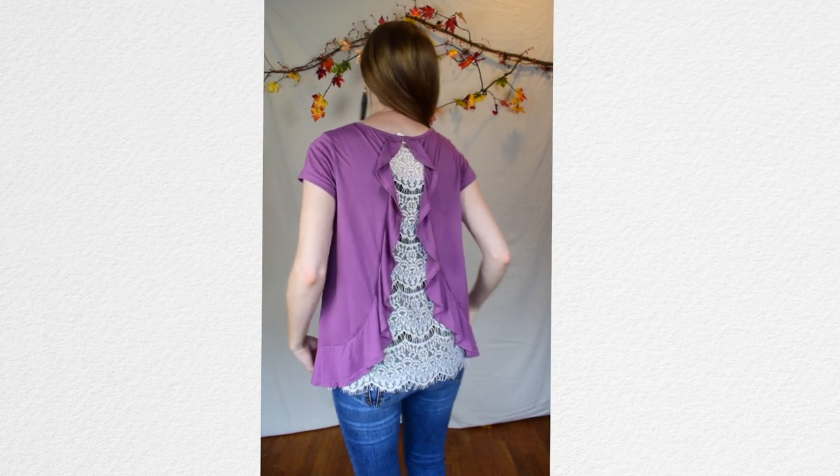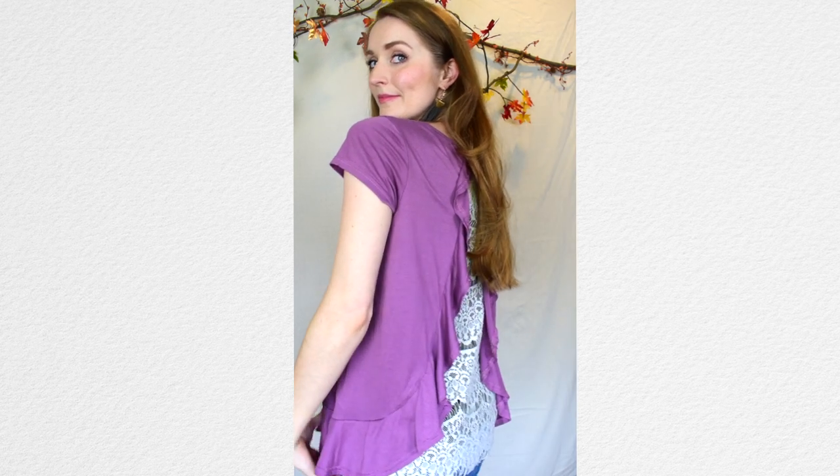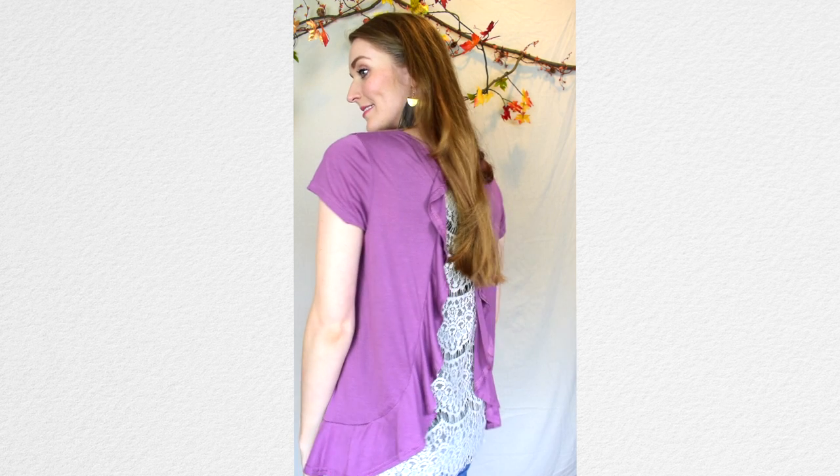I can definitely see this one for just running errands or meeting a girlfriend for coffee. I would add a jacket if it was a little bit chilly, but the back of this is so beautiful — I love that detailing. I've been really into statement earrings now that I'm pregnant. I feel like before being pregnant I couldn't really pull them off, but they really work with my body shape right now.